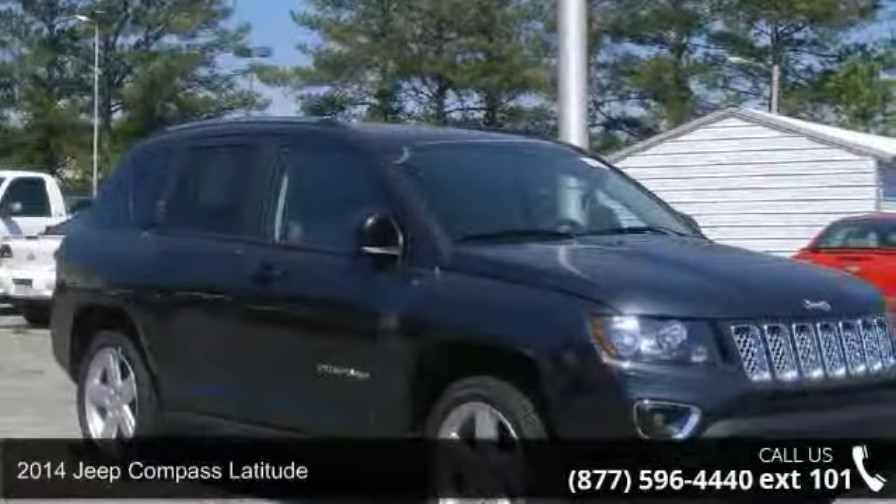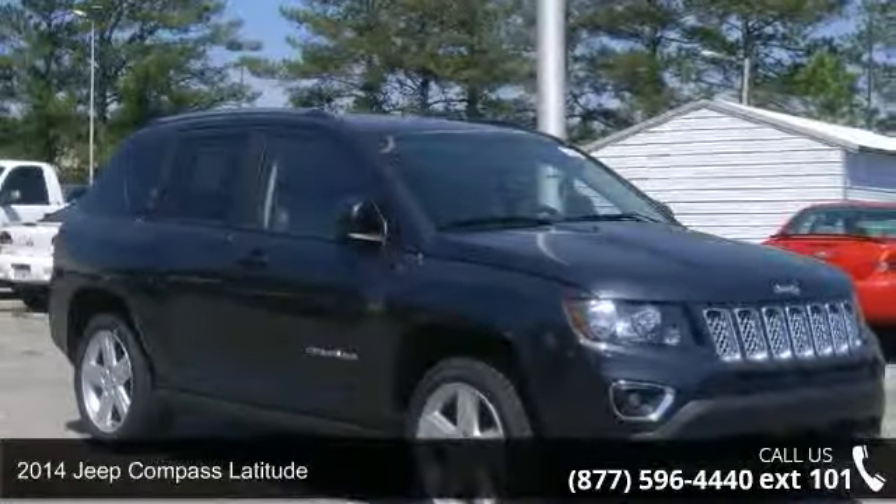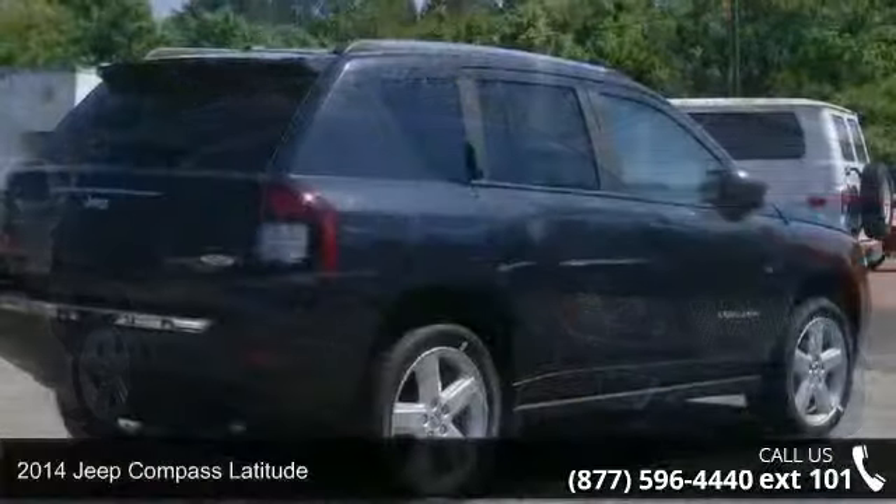Check out this 2014 Jeep Compass Latitude. This may be the set of wheels you've been looking for.